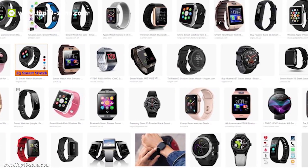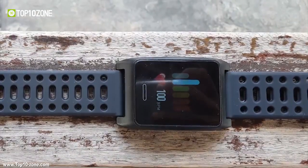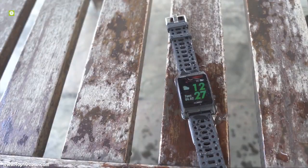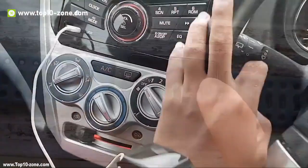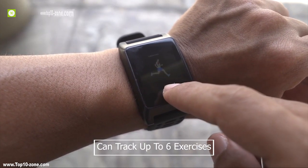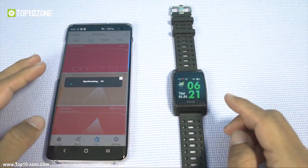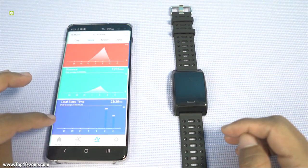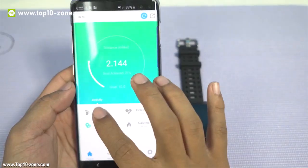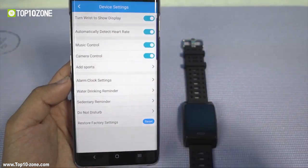Smartwatches are getting increasingly popular as they offer a ton of features besides telling time. Introducing Banos W10 Running Smartwatch, a GPS-enabled IP68 waterproof smartwatch. It has a built-in GPS tracker that can track your location on a map independent of your smartphone. The smartwatch has multi-sports mode and can track up to 6 exercises. It also monitors your heart rate and sleep quality 24/7 and can track your fatigue. All of this data can be accessed on your phone through Bluetooth connectivity.